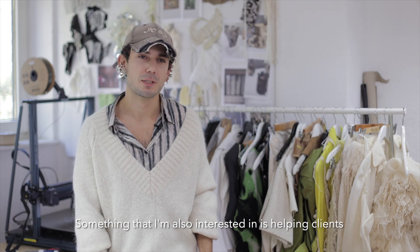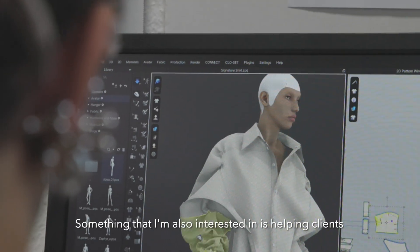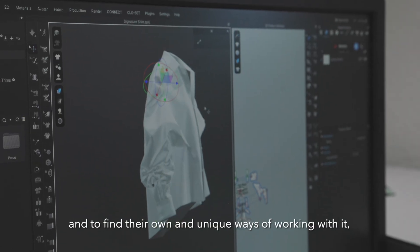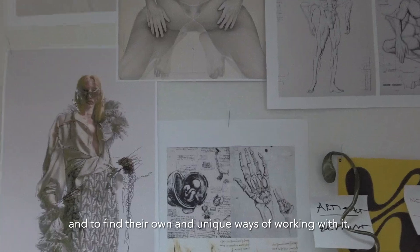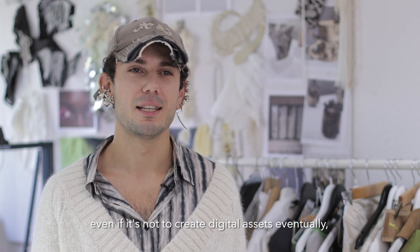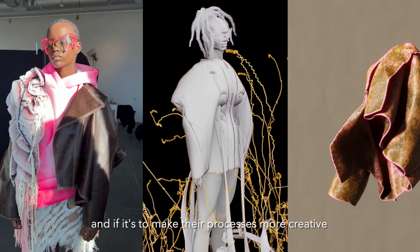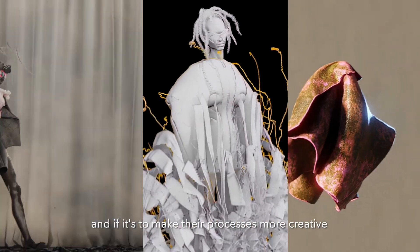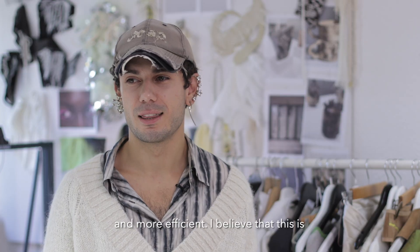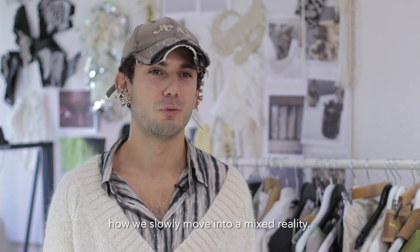Something I'm also interested in is helping clients navigate through the landscape of technologies like Clo, and to find their own unique ways of working with it — even if it's not to create digital assets eventually, but to make their processes more creative and more efficient. I believe that this is how we slowly move into a mixed reality.